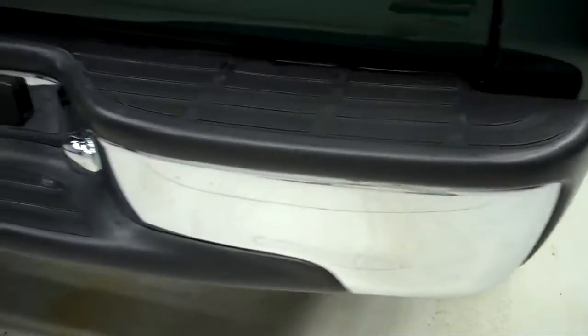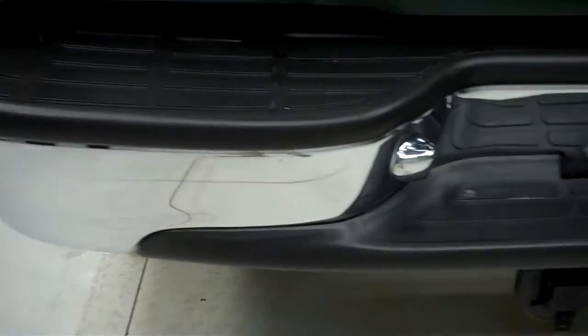Very clean vehicle. Rear bumper looks pretty good — maybe one tiny little ding right there. Full towing package.